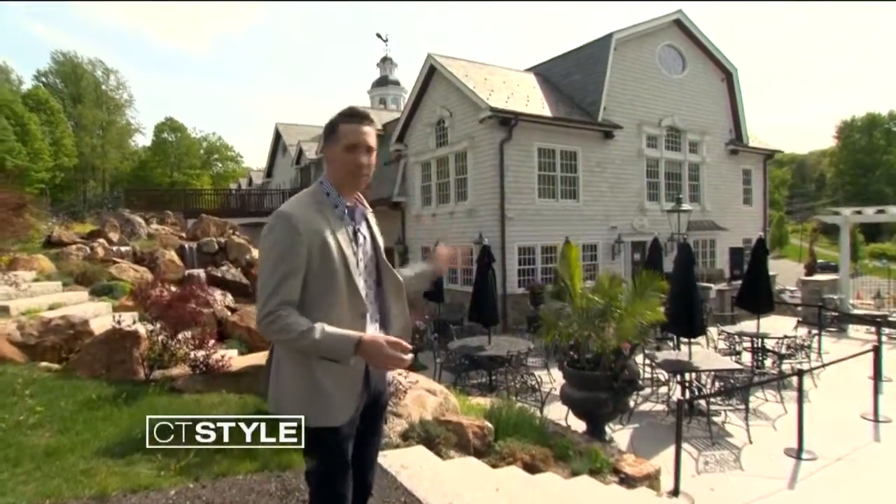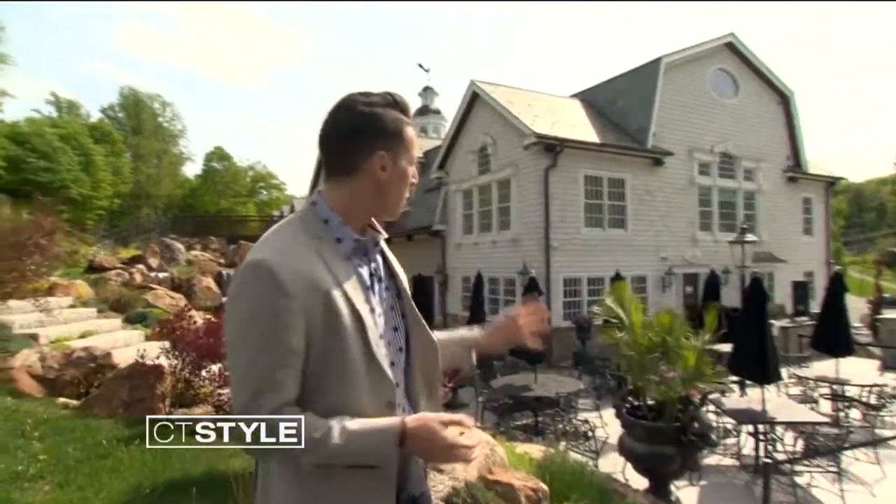When you hear Middlebury Consignment, you probably imagine walking into a store frisking through an assortment of high-quality, lightly-used home goods. But Middlebury Consignment also has a Top of the Line Design Center to help you from floor to ceiling with all of your home design needs. We're back here at Middlebury Consignment and Home Design, for your new and consigned furniture, plus so much more. Right now, we're going to check out their design center.